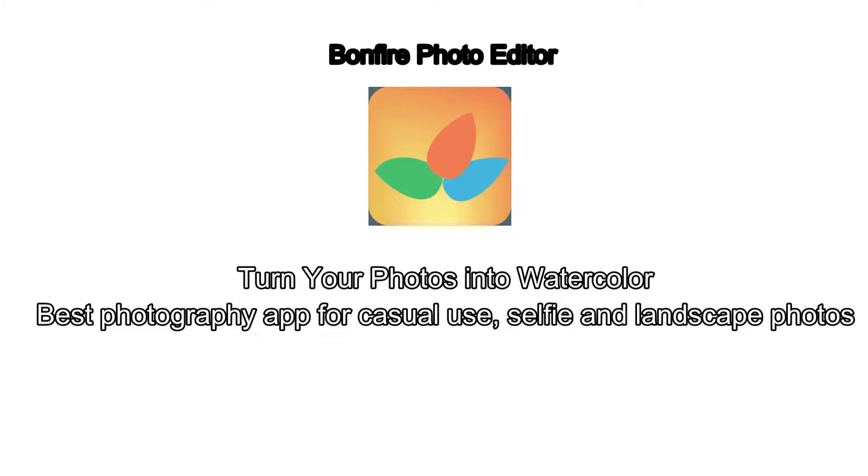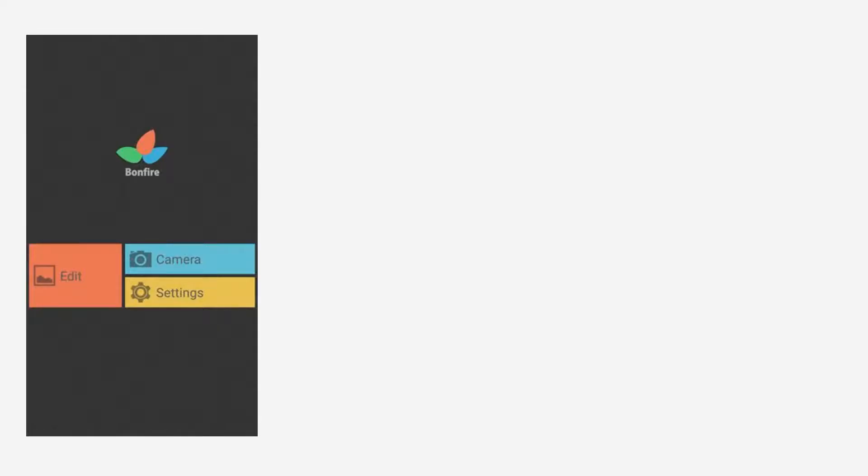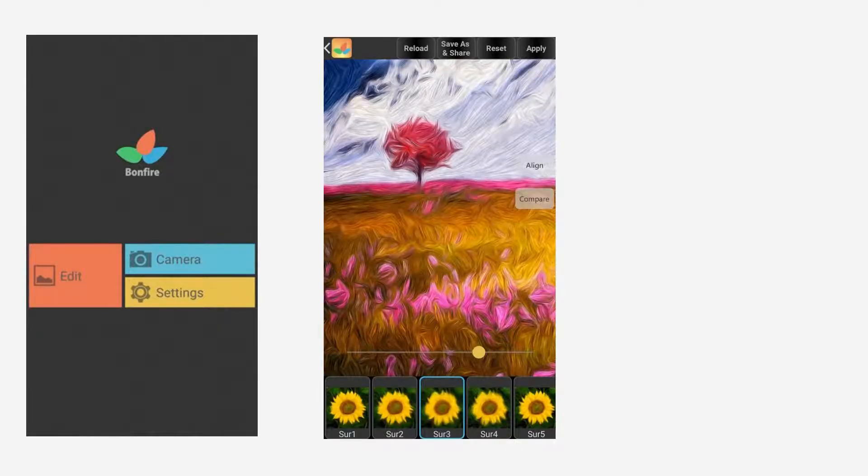Bonfire Photo Editor is a professional photo editor providing stunning effects. It also provides a quite user-friendly interface to adjust the filters.